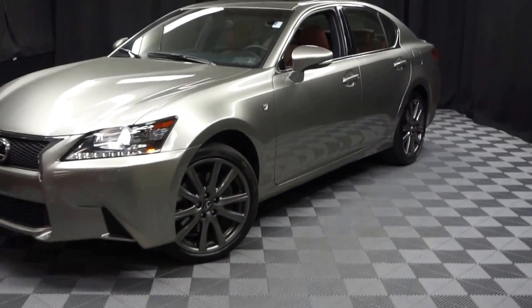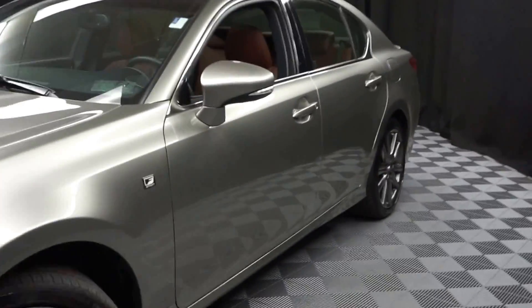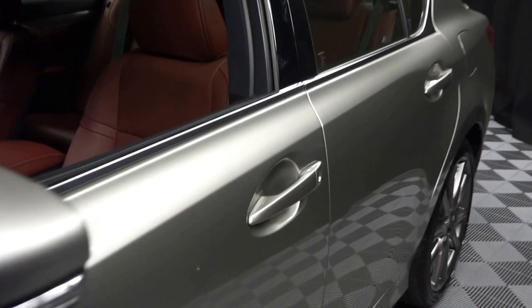All right, car shoppers, welcome back to Lexus of Wilmington. Just traded in is this 2015 Lexus GS350 F-Sport.